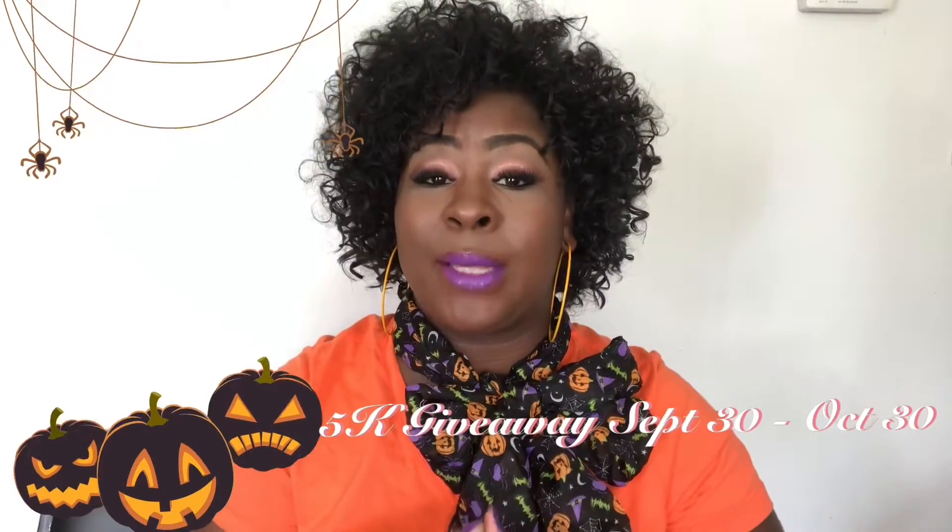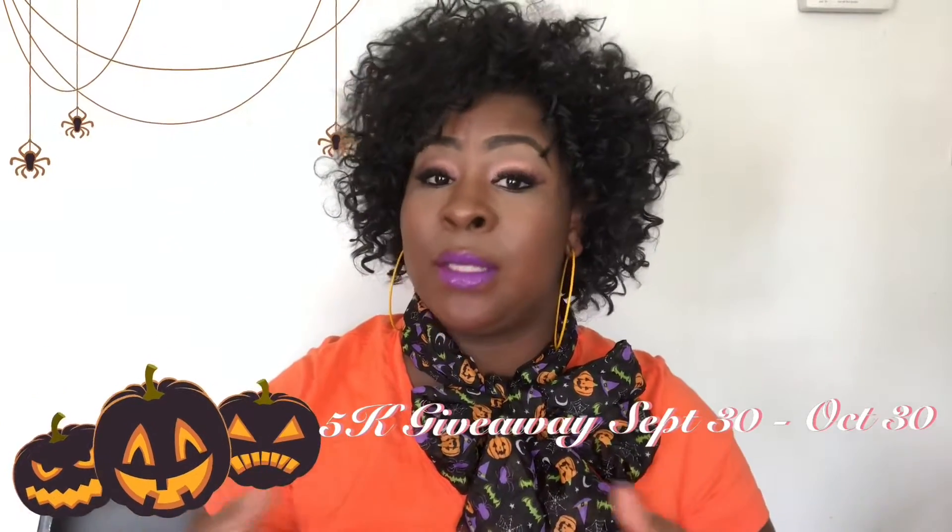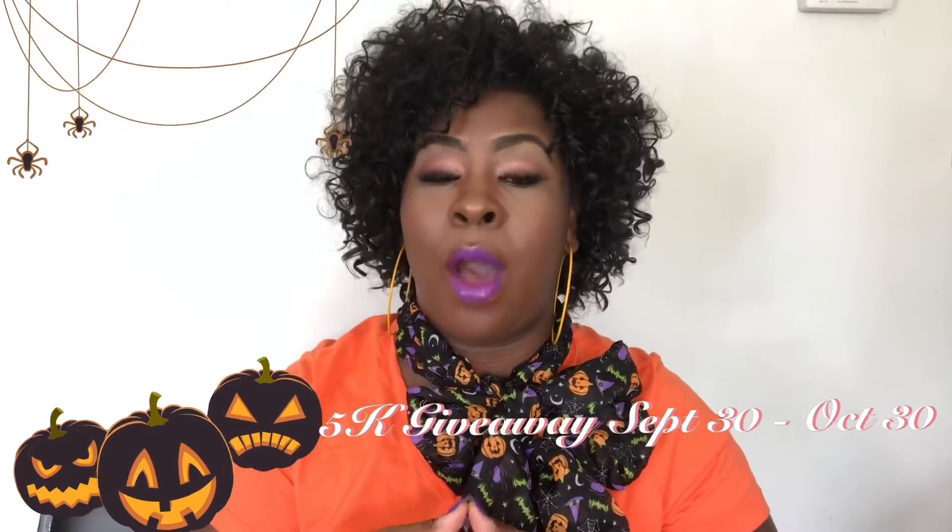Hi Pearls and Gems! Welcome back to our channel. I'm so excited to be doing day two of Vlogtober. If you haven't checked out the first video, it'll be linked in the description box. If you haven't checked out our 5K giveaway, which runs from September 30 all the way up to October 30th, I'll also link that video in the description box below. This video will basically be talking about seasonal inspirational videos for nail looks, so keep on watching.